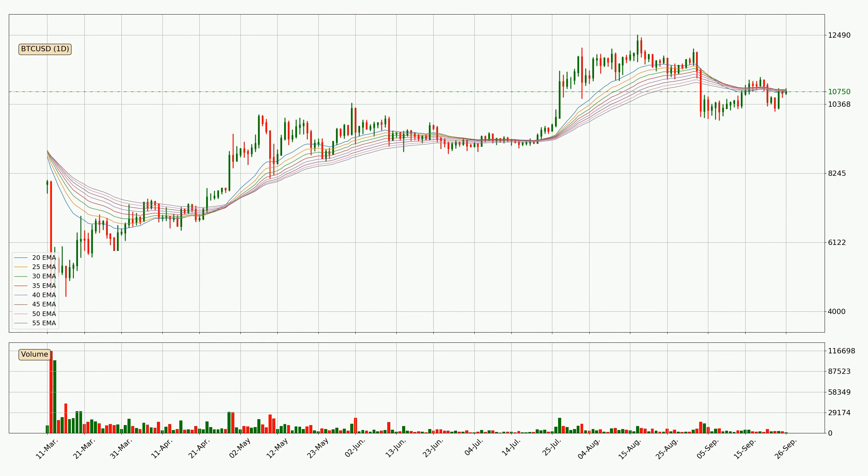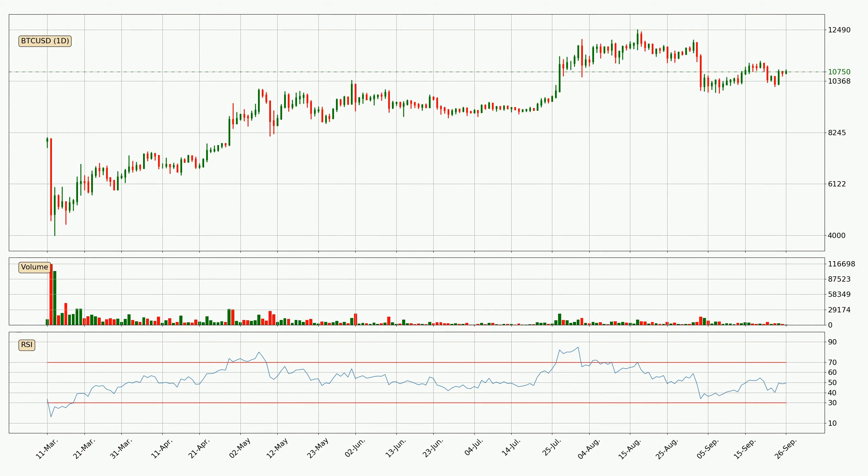Looking at the daily exponential moving averages, the price is situated in the daily ribbon, so it is yet to be seen if the price can break the resistance currently at around 10,778. However, the ribbon is compressed, which means the current trend is not very strong and a trend change could be expected. Looking at the daily relative strength index, the current daily RSI is at 49, so there are currently no signs of the crypto being overbought or oversold.